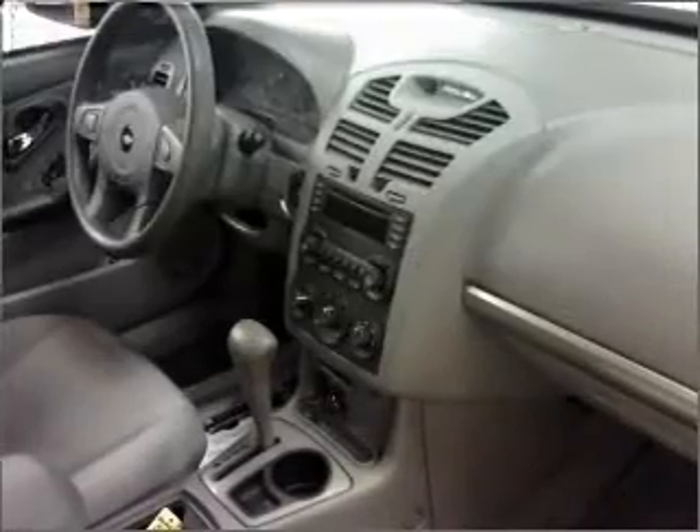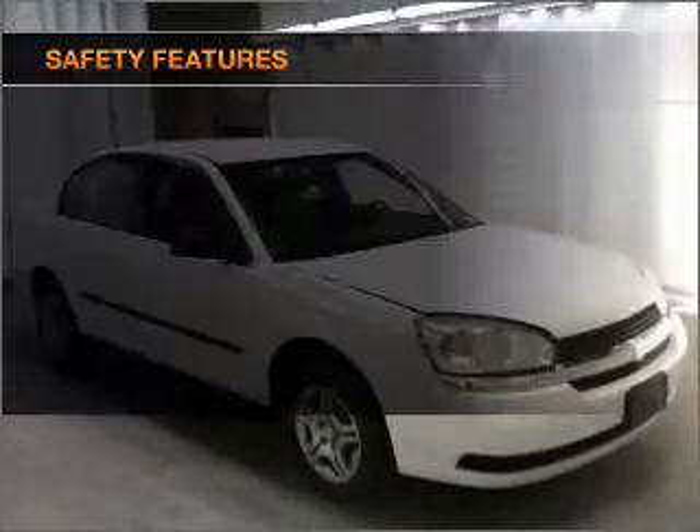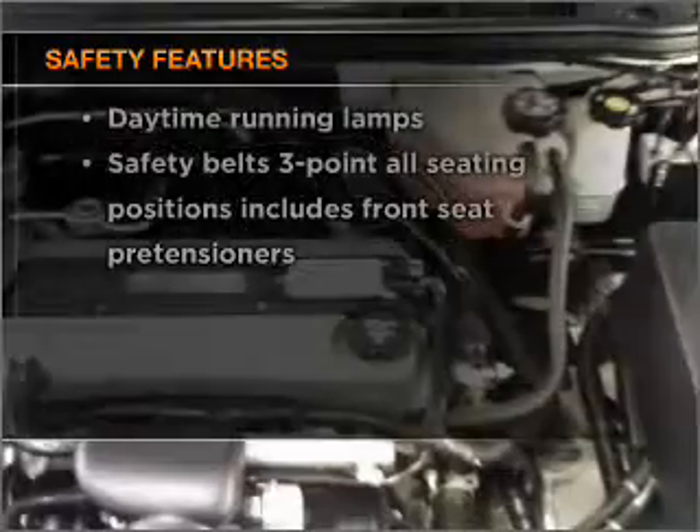Air conditioning, power door locks, power windows, power steering, cruise control. If safety is a high priority, rest assured knowing that these top safety components are included.